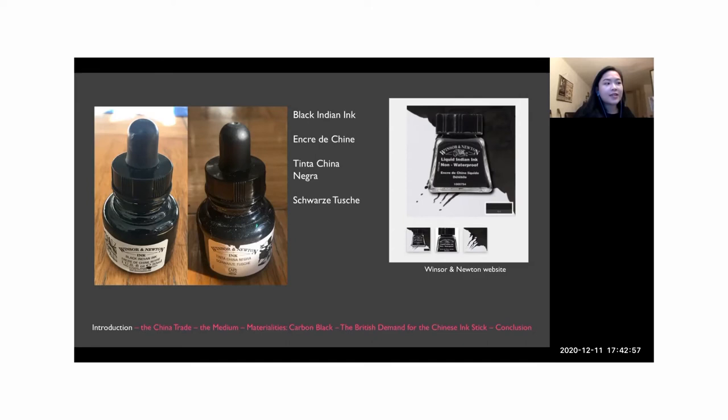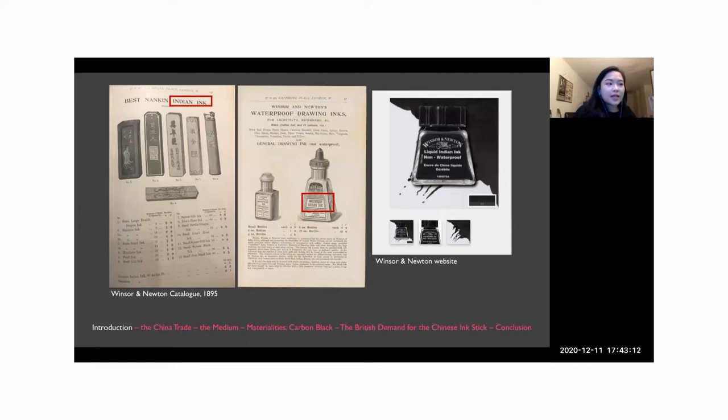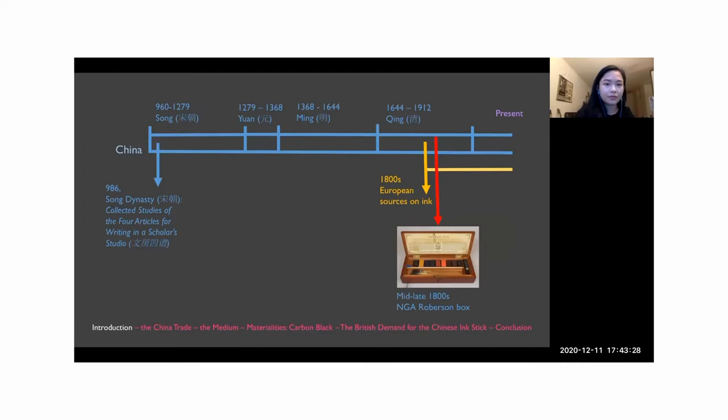The modern liquid Indian ink often contains other additives like shellac, and its basic material composition and namesake were derived from the liquid Indian ink introduced by Winsor and Newton in the 1890s. In British color men catalogs, liquid Indian ink was described as a liquid drying medium made from genuine stick ink imported directly from China — a reference to drawing ink prepared from Chinese ink sticks imported into Europe through the China trade. In China, Chinese ink sticks were first described in a 10th century treatise from the Tang Dynasty, and the modern understanding is heavily dependent on monographs and treatises from the Song Dynasty to the Qing Dynasty.